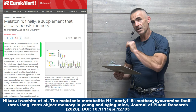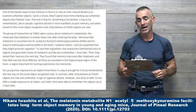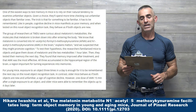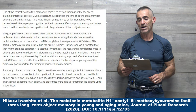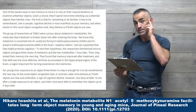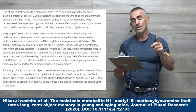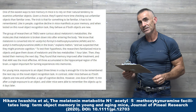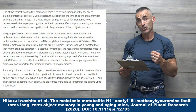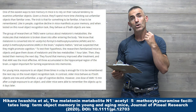We'll look at the study in reference to what a discrimination index is. One of the easiest ways to test memory in mice is to rely on their natural tendency to examine unfamiliar objects. Given a choice, they'll spend more time checking out unfamiliar objects than familiar ones. The trick is that for something to be familiar, it has to be remembered. Like in people, cognitive decline in mice manifests as poor memory. Anyone affected will behave as if both objects are new.